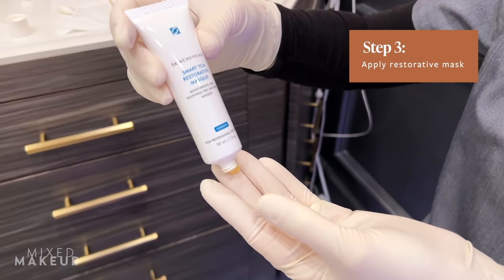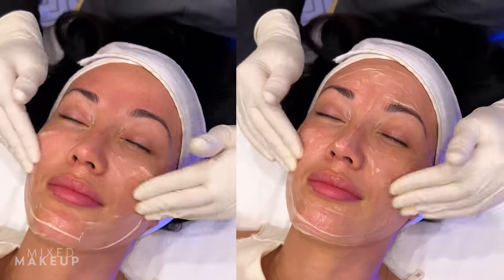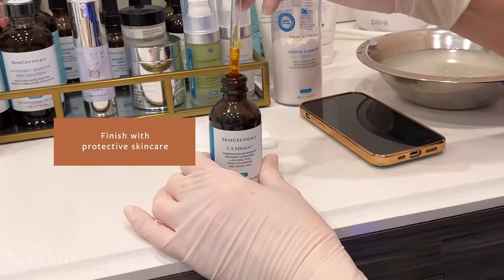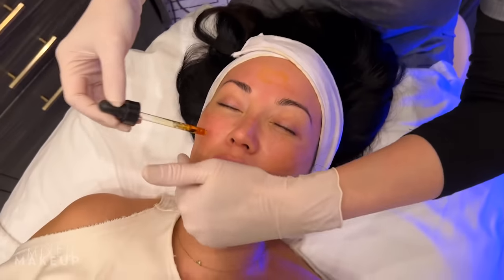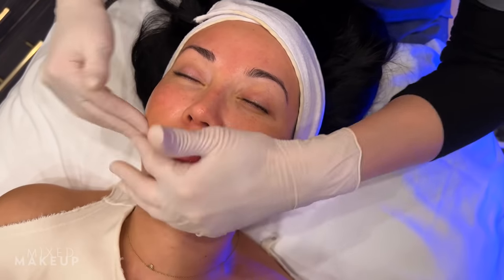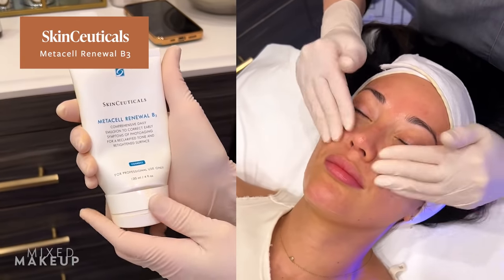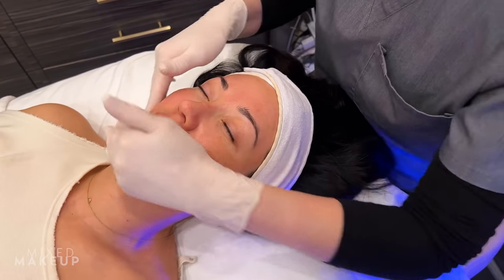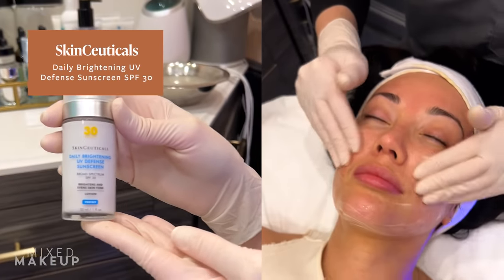That's the restorative mask. And the last step, of course, sunblock because we have to protect the skin.